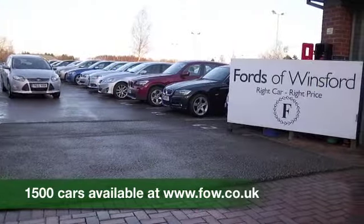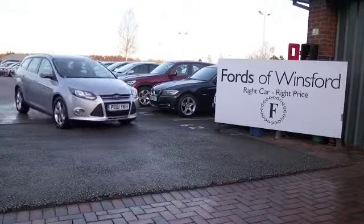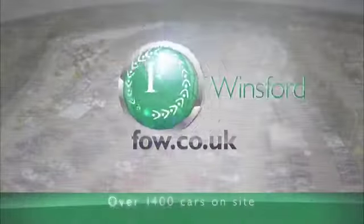Come and find out. Bring your licence with you, have a test drive with no obligation, and discover this great car for yourself at Fords of Winsford.